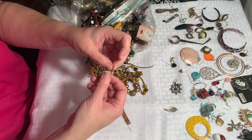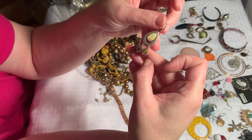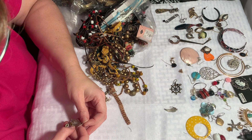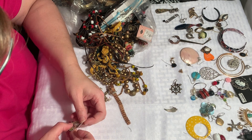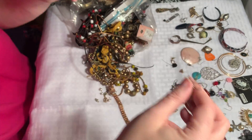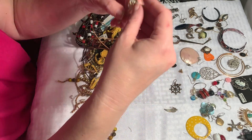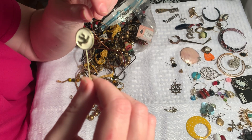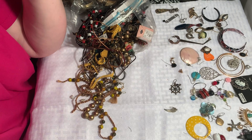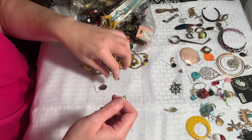Oh, this is a pretty earring — I hope it has a mate. It's really pretty, kind of like cat's eye, a little brown cat's eye. Let's see — oh, 925! Sterling. So if I can't find its mate, it is sterling, but I'd really like to find its mate. All right, here's another one of these tie pins with a dove — I'm pretty sure these are tie pins and not a hat clip, but correct me if I'm wrong.